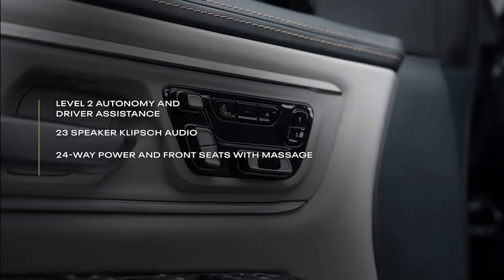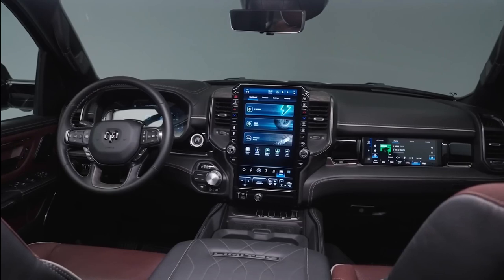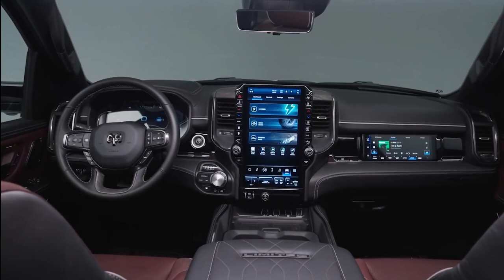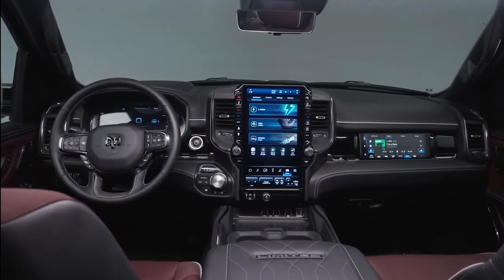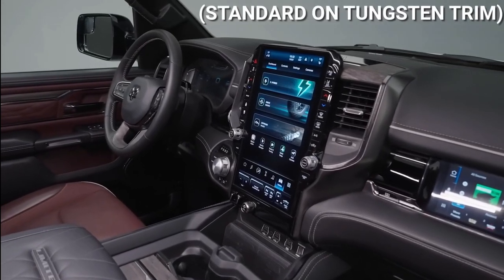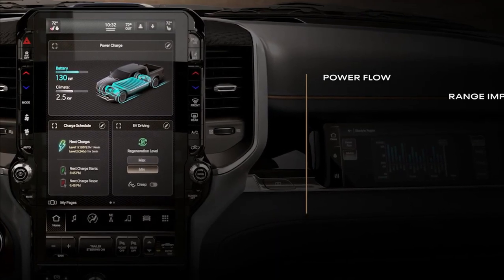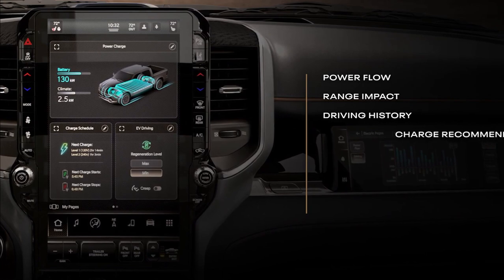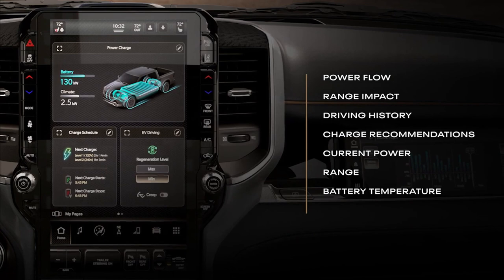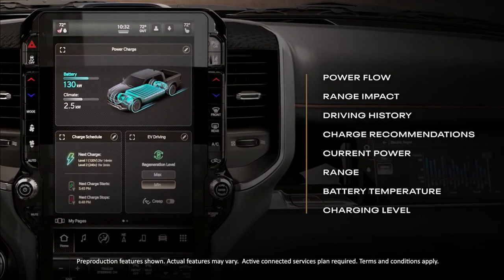All RamChargers come equipped with screens: a sizable digital instrument cluster measuring 12.3 inches, while the central infotainment touchscreen ranges from 12 to 14.5 inches and serves as the hub for most of the truck's controls. Users can customize the infotainment system to prioritize their frequently used functions. There's also an optional 10.3-inch passenger display capable of mirroring content from phones, tablets, and handheld gaming devices via HDMI. This display remains hidden from the driver's view during operation. The RamCharger also features dual wireless chargers for simultaneous cord-free charging of two smartphones.